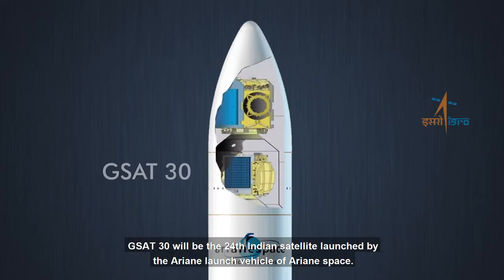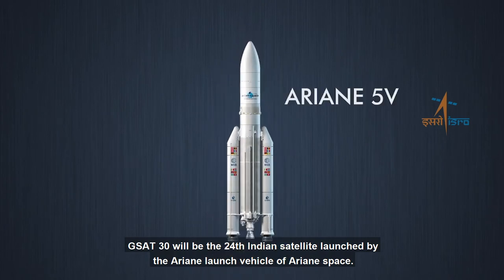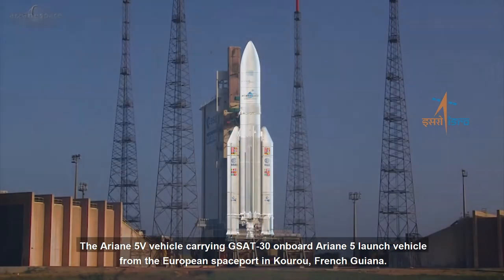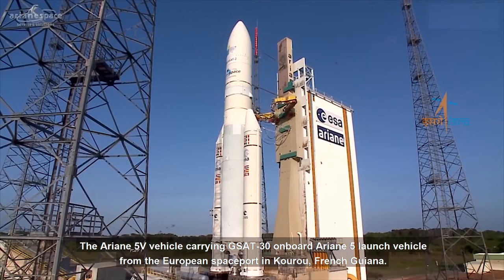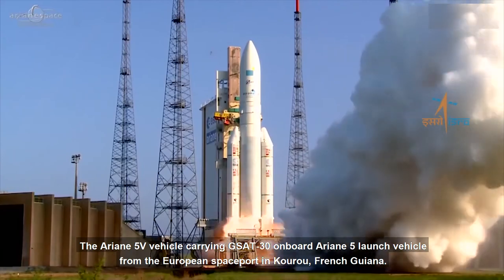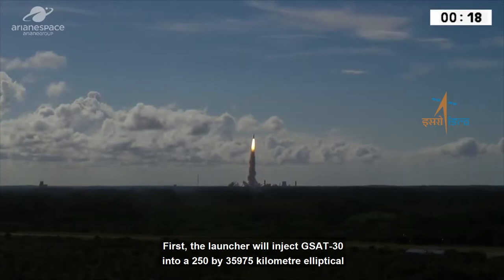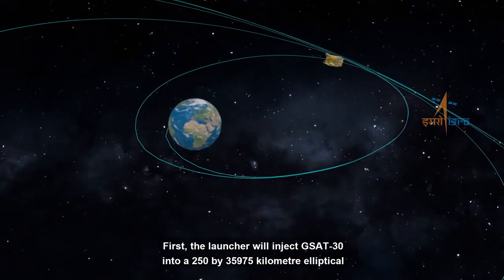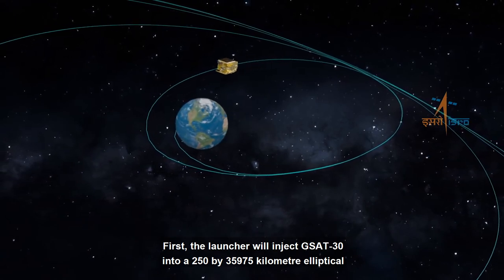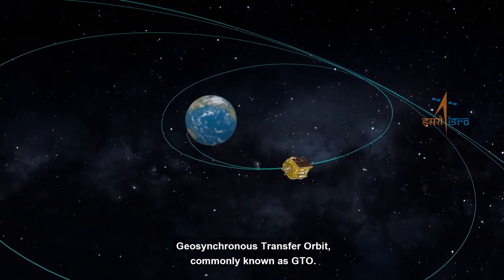GSAT-30 will be the 24th Indian satellite launched by the Ariane launch vehicle of Ariane Space. The Ariane 5 launch vehicle carrying GSAT-30 will lift off from the European Spaceport in Kourou, French Guiana. First, the launcher will inject GSAT-30 into a 250 by 35,975 kilometer elliptical geosynchronous transfer orbit, commonly known as GTO.